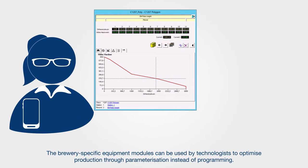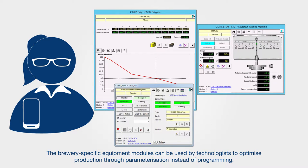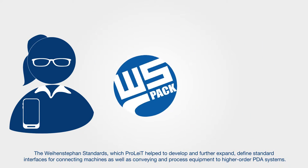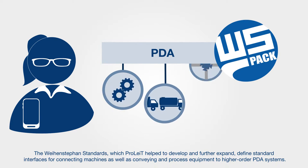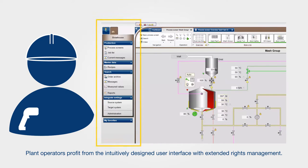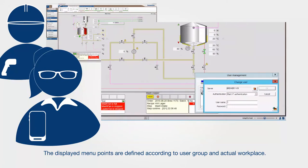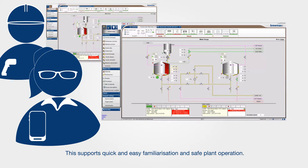The brewery-specific equipment modules can be used by technologists to optimise production through parametisation instead of programming. The Wiensteffen standards, which ProLite helped to develop and further expand, define standard interfaces for connecting machines, as well as conveying and process equipment to higher-order PDA systems. Plant operators profit from the intuitively designed user interface with extended rights management. The displayed menu points are defined according to user group and actual workplace, which supports quick and easy familiarisation and safe plant operation.